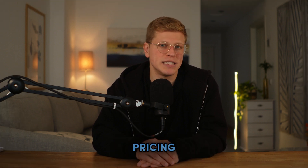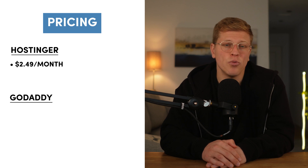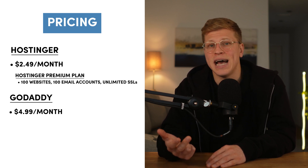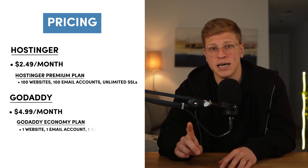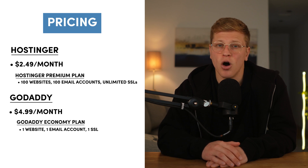Now let's talk about pricing — which offers better value? When it comes to pricing, Hostinger emerges as the clear winner. Hostinger's shared hosting plans start at just $2.49 per month, making it one of the most affordable providers on the market. GoDaddy's entry-level shared hosting Economy plan costs significantly more at $4.99 per month. Hostinger's cheapest Premium plan provides hosting for up to 100 websites, 100 email accounts, and unlimited SSL certificates. In comparison, GoDaddy's Economy plan allows for hosting just one website, includes one email account, and provides one SSL certificate — but only for the first year.